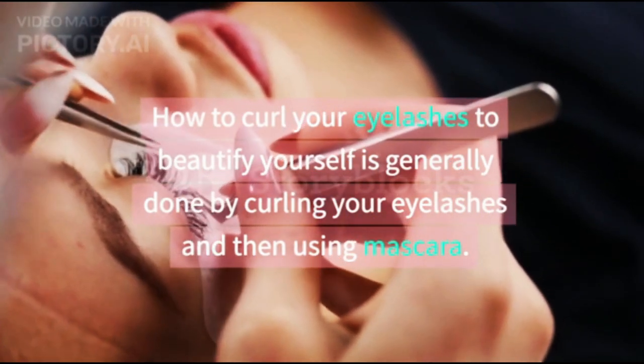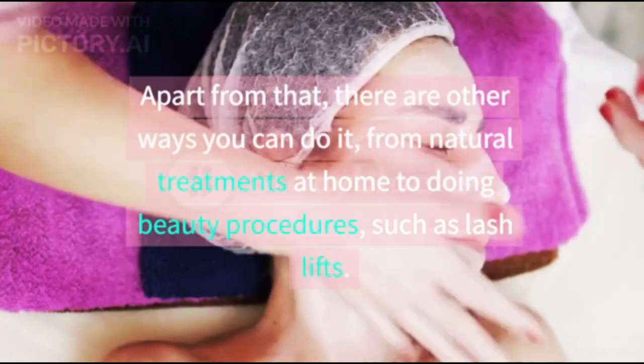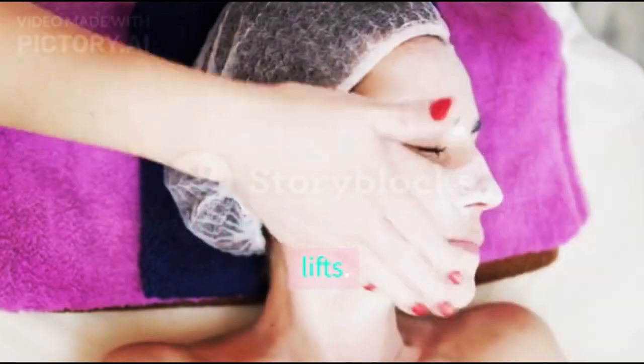How to curl your eyelashes to beautify yourself is generally done by curling your eyelashes and then using mascara. Apart from that, there are other ways you can do it, from natural treatments at home to doing beauty procedures such as lash lifts.